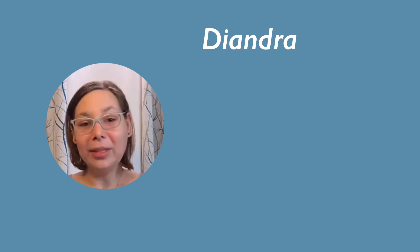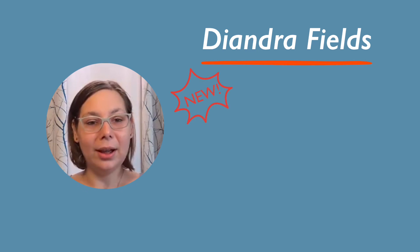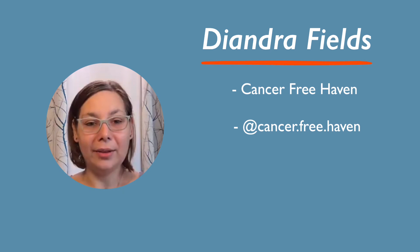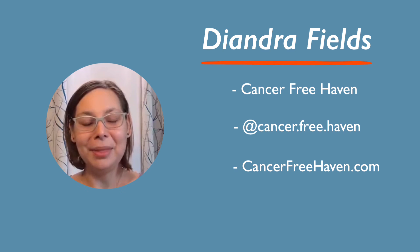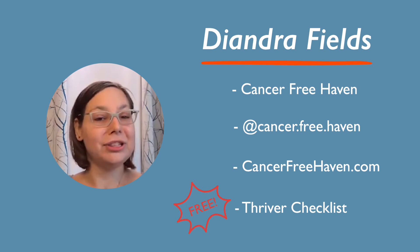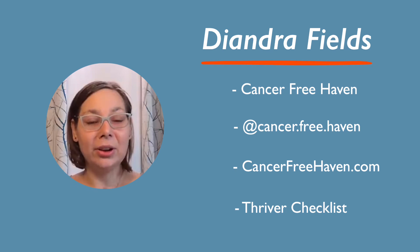You've given us such great advice today and we're so grateful you joined us on our channel. If our followers and subscribers want to follow you, where can they find you? I really enjoyed talking with both of you — we're long-time friends, so I'm glad to help your community. This year I started a new brand called Cancer Free Haven. We're on Instagram and we also have our website, cancerfreehaven.com. I have a free thriver checklist where I go through what are the top things I try to do every day to promote healing and health after cancer.